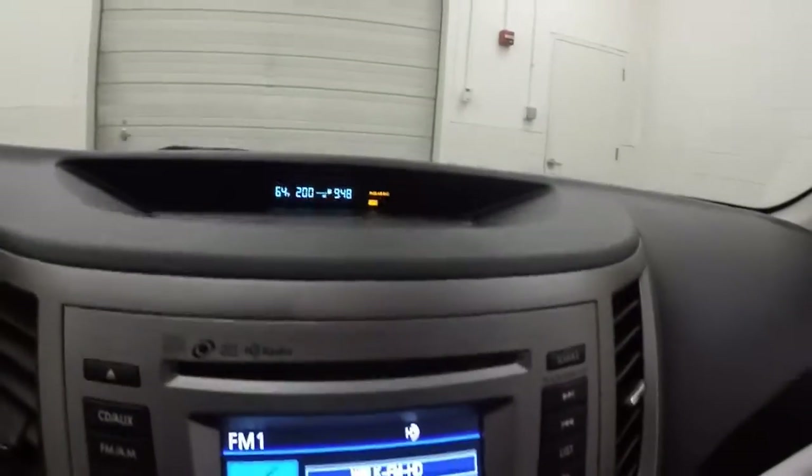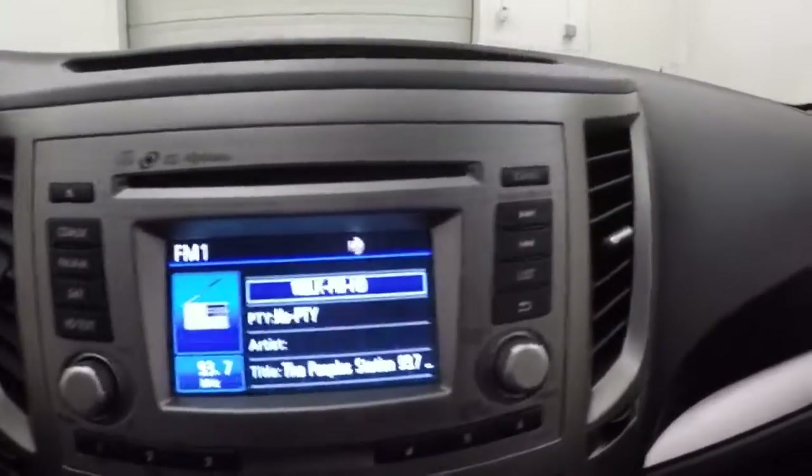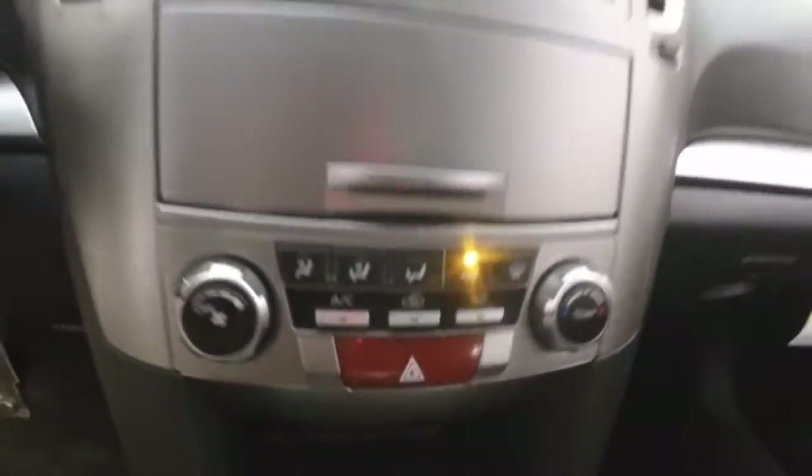Nice little display up there for your clock, temperature, and miles until empty. Your stereo controls, climate controls, and heated seats.